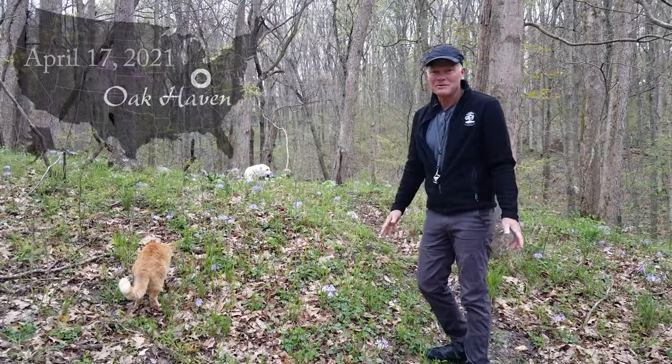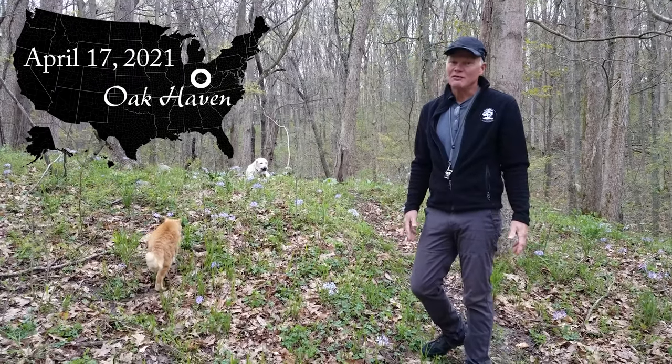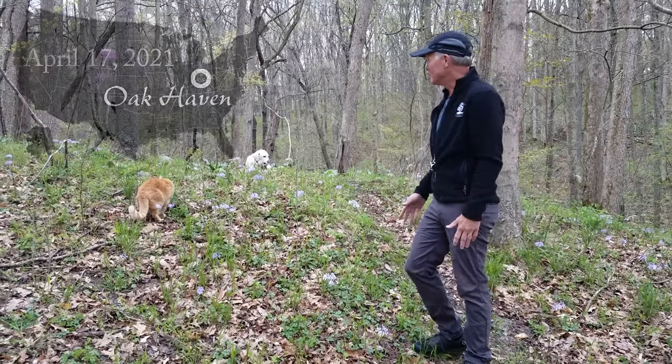Welcome back to Oak Haven. It's another time to come walk through the woods and see what's up now. The woods are changing every day. Some things are going to seed and being less obvious, some things are becoming more obvious, but it's beautiful all the way around.